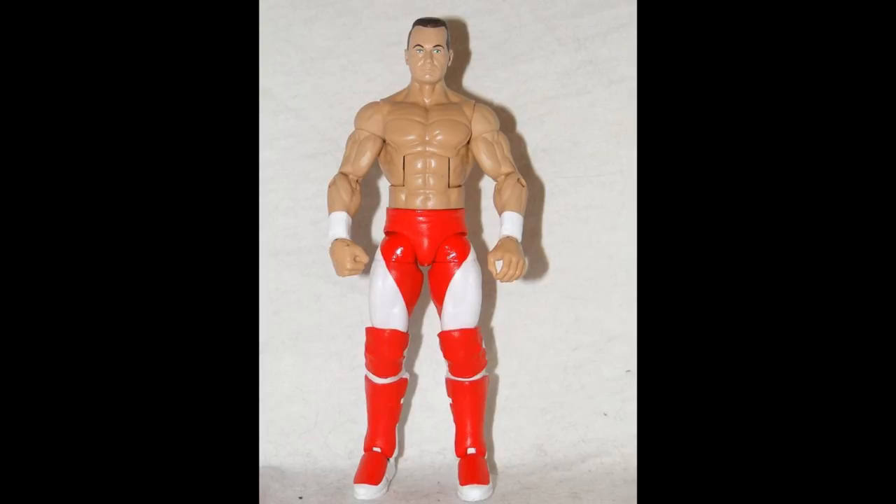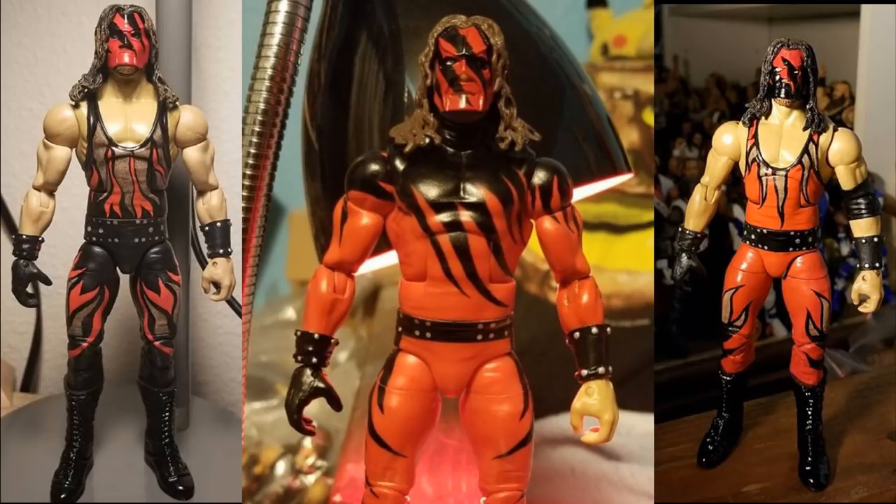Lance Storm is somebody a lot of people overlook. He had phenomenal in-ring work and great heel character, and I think we really need him in our collections. Anybody that watched Lance Storm would agree. If Mattel doesn't give us one in the next year or so, I'd probably end up getting a custom made myself. Along with Al Snow, we really do need a Lance Storm — he'd fit well, and his parts could even be used for other things. He would definitely be in my Mattel elite flashback lineup.